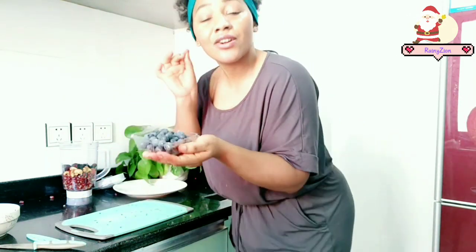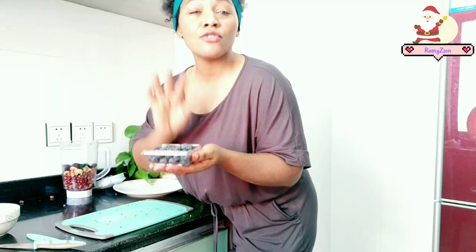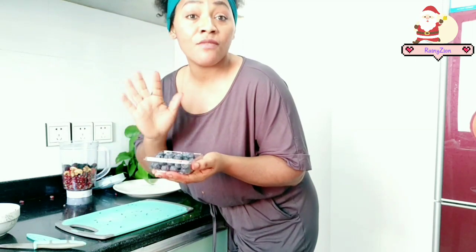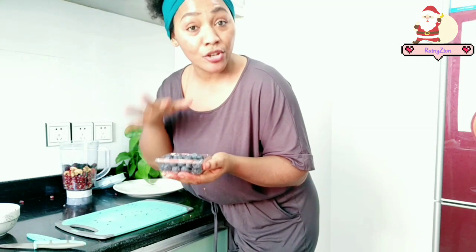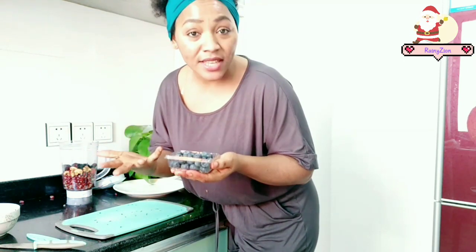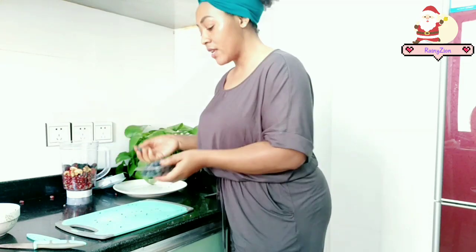The next fruit I'm going to be adding is blueberries. These are great antioxidants and also highly rich in vitamin C. Blueberries are known to be a natural skin lightening agent because they boost the production of vitamin E and glutathione in the body, which will help to lighten your skin naturally and improve your skin from within. I'm just going to add these blueberries into the mixture.